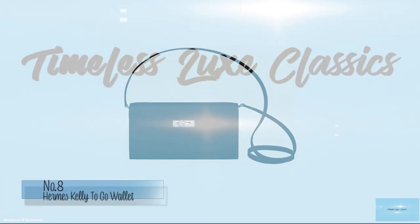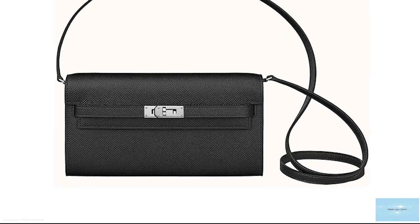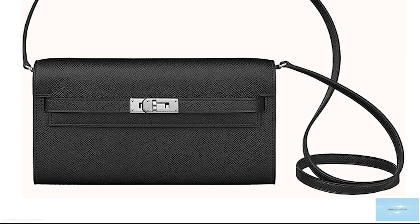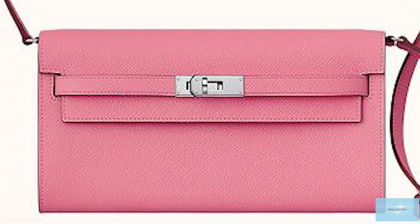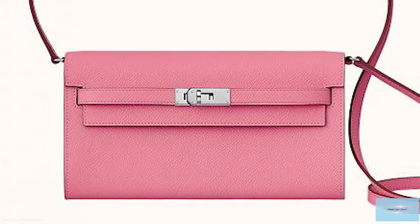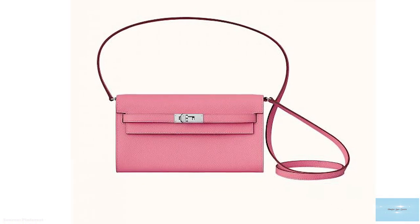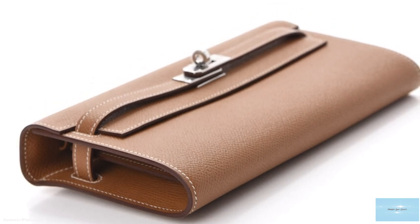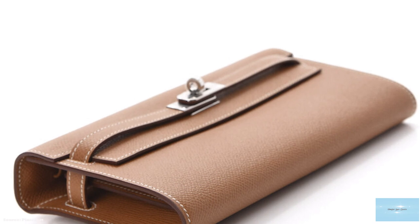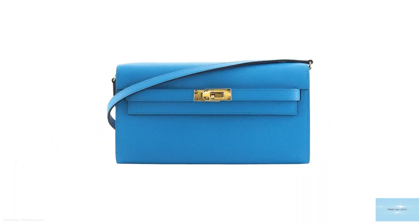In 2020, a little late to the wallet on chain game, Hermès finally revealed their version of the wallet on chain in two of their most popular handbag styles. One being the Kelly Star, known as the Kelly to go. The Hermès Kelly to go is modelled after the iconic Hermès Kelly bag that debuted in 1956 and was eventually named after Grace Kelly, Princess of Monaco, who was famously photographed using the Kelly bag to hide her pregnancy.